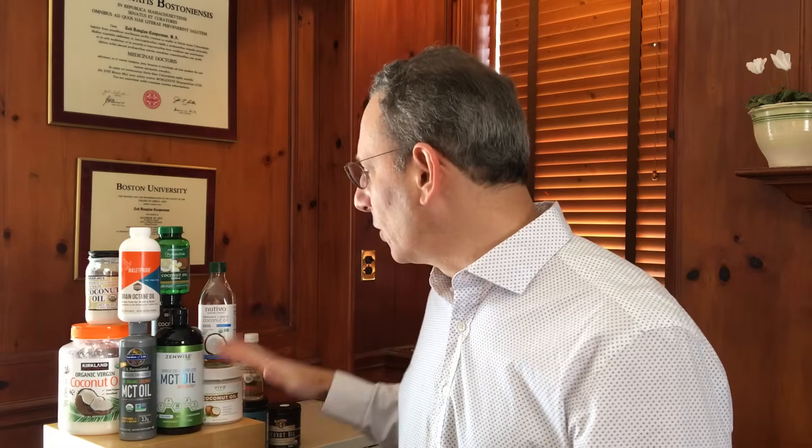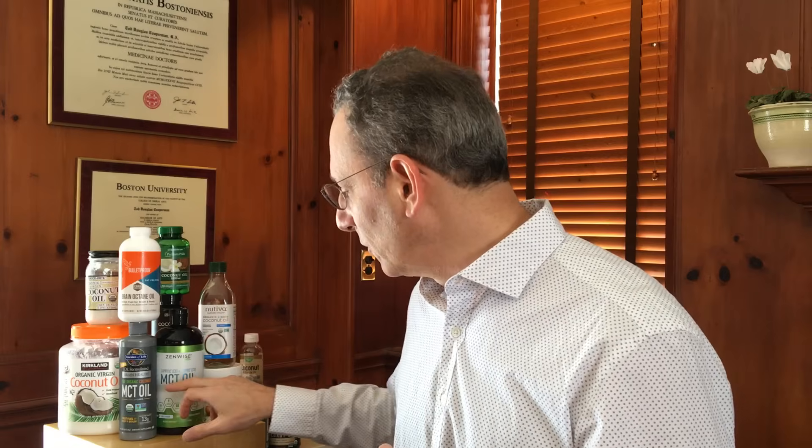I'm going to tell you about the differences. We recently tested all of these products and compared the amounts of medium-chain triglycerides found in them, or MCTs, because these MCTs are in coconut oil, but you can basically make products that are really more focused on just the MCTs.